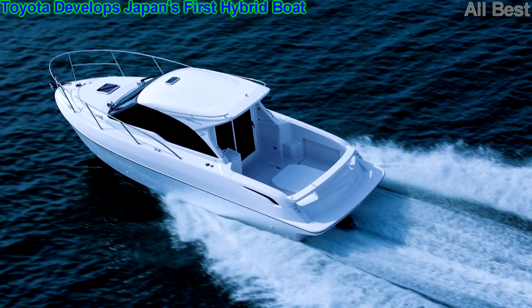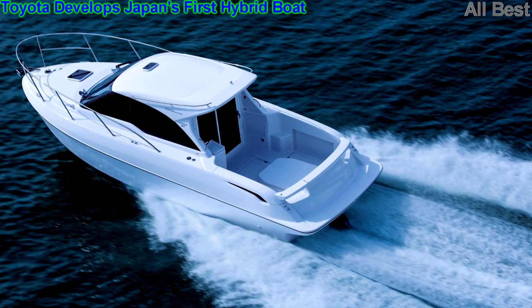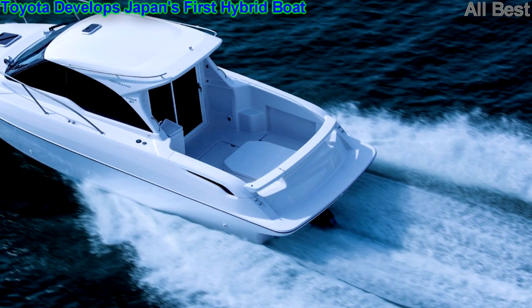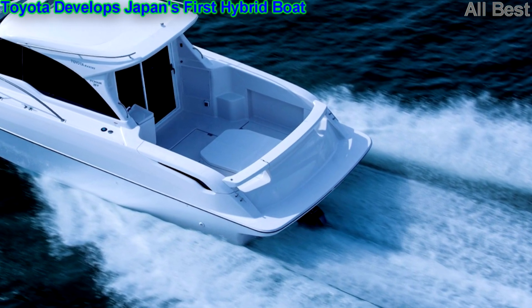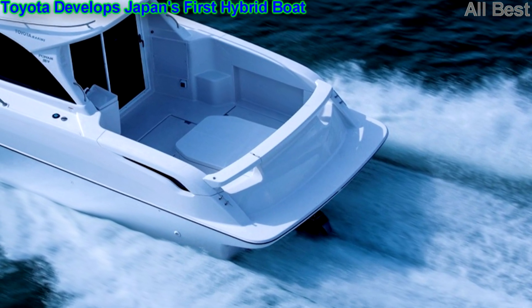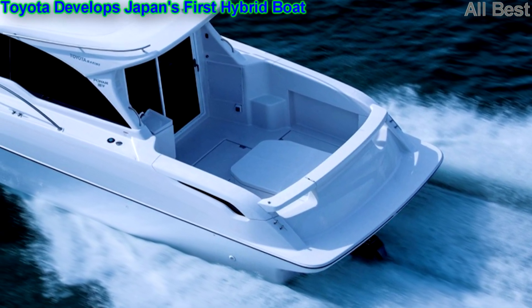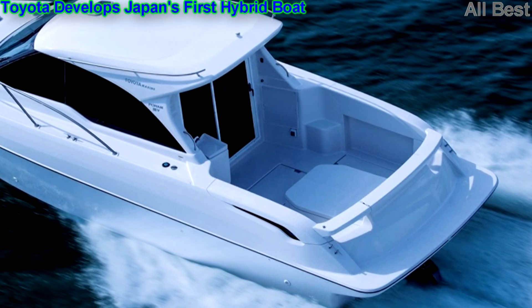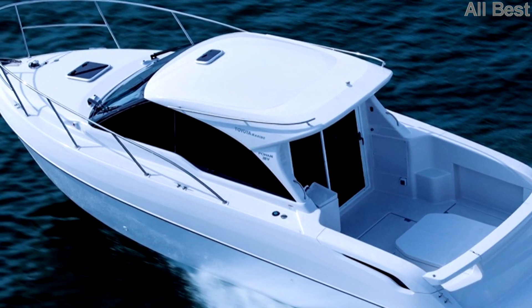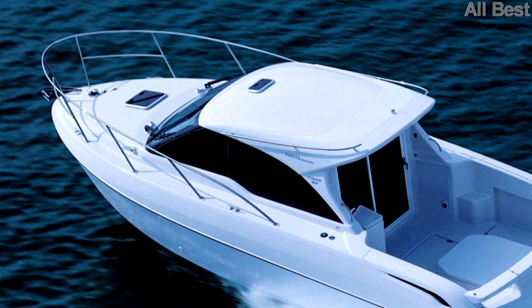It can run quietly on electric power, like when using a canal. Toyota's boat lineup is going green with the introduction of the experimental PONEM 28V with a hybrid powertrain. The public can't take this watercraft for an electrified voyage, though. Instead, the company will give three of them to the Tokyo Metropolitan Government for evaluation from July 2018 to March 2021.